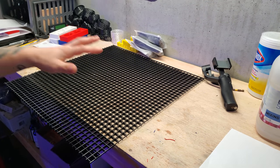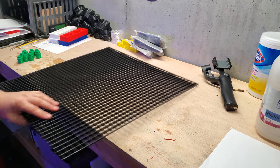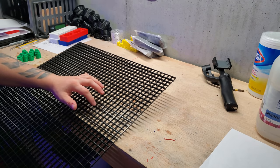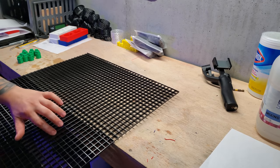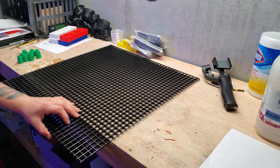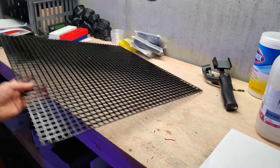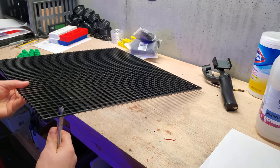I went ahead and double checked the racks in the current healing tank — it looks like it's 34 squares. I counted and confirmed 34. So I'm going to cut both racks at 34. I like to use my bone cutters for this — pretty simple process. I'll fast forward this part and be right back.